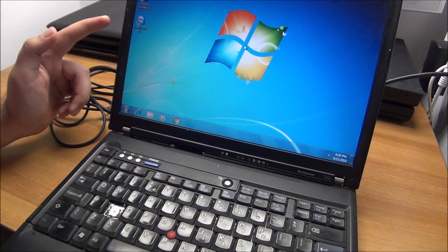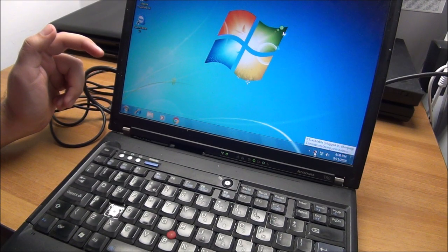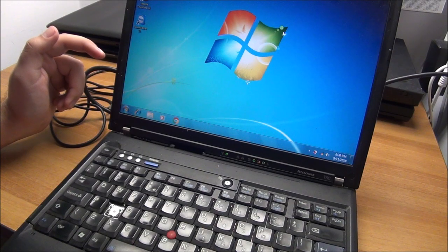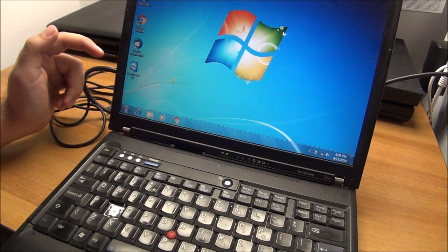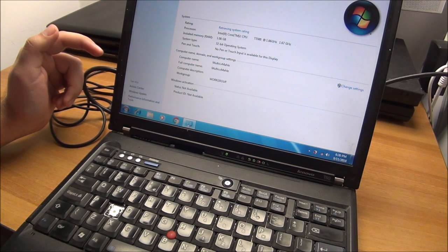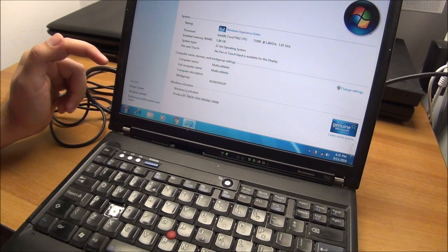It probably needs a fresh Windows install, and this thing is actually pretty clean inside. The battery is probably done. Let me check how much memory it has — desktop icons, Windows 7. I'm not used to Windows 7 much anymore. One gigabyte of memory — yeah, not a heck of a lot.